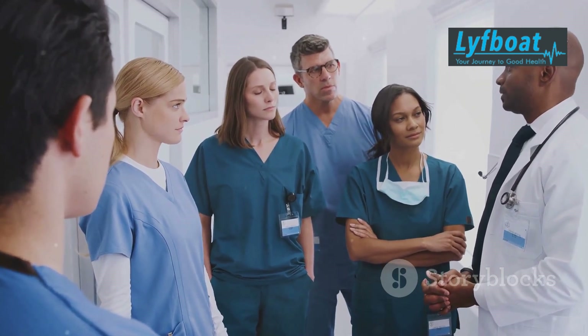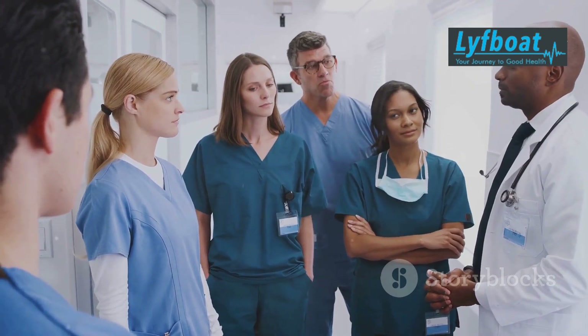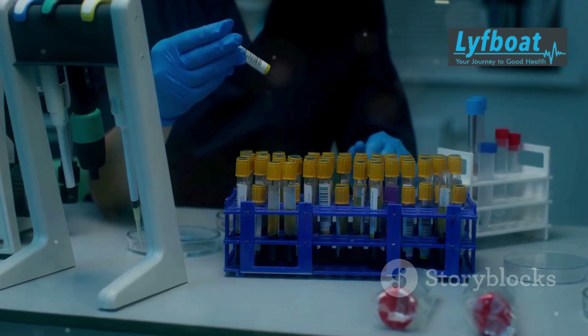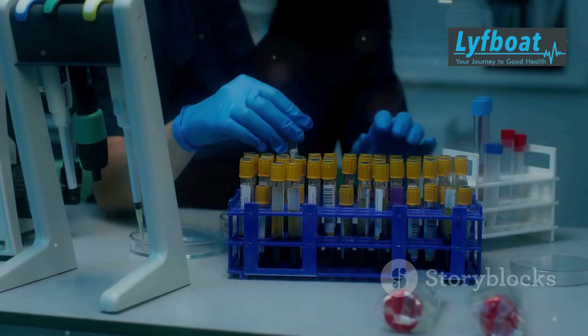The first step in this process is finding a suitable donor. This is crucial because the success of the transplant heavily depends on the compatibility between the donor and the recipient.